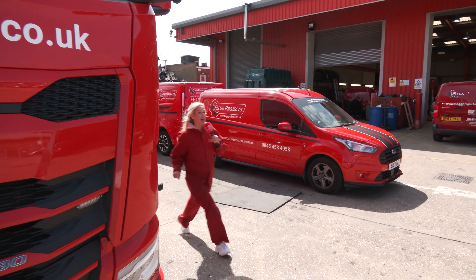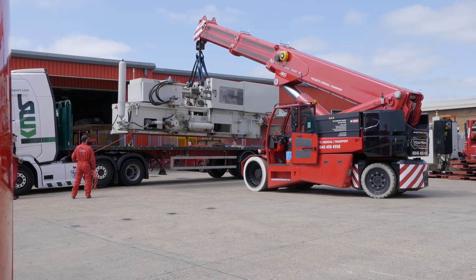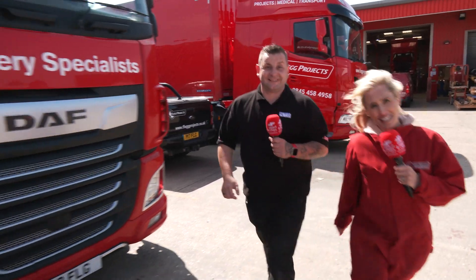On site here at FLEG Projects, they have 13 lorries, 40 vans, 23 fork trucks, 6 cranes, 3 go-karts, and 2 racing karts.